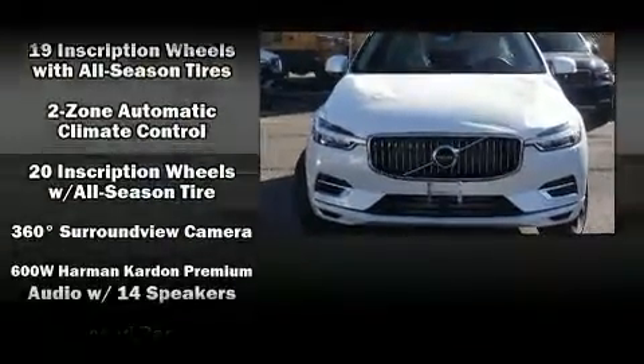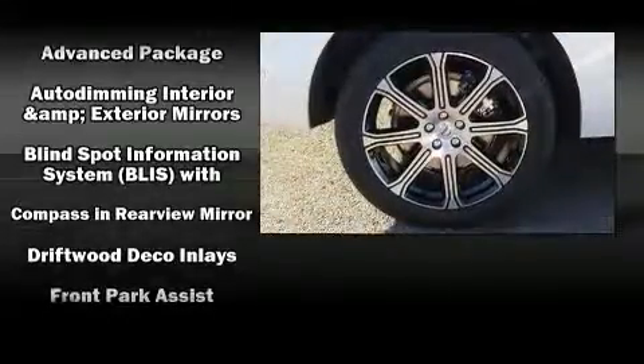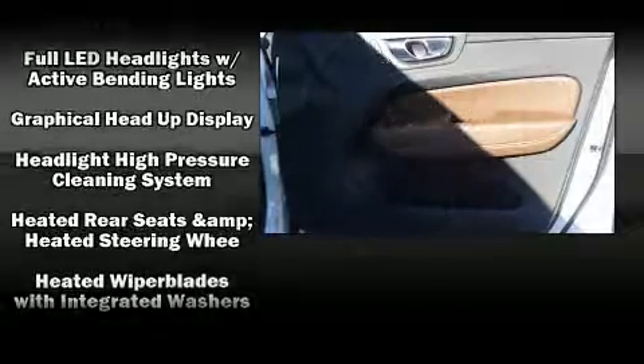Top features include front dual zone air conditioning, leather upholstery, variably intermittent wipers, a power seat, heated seats, front fog lights, heated door mirrors, and cruise control.